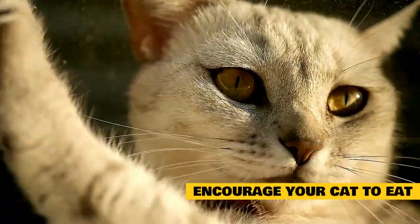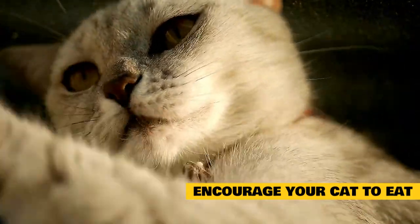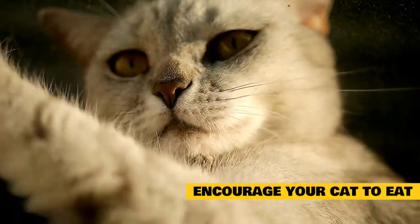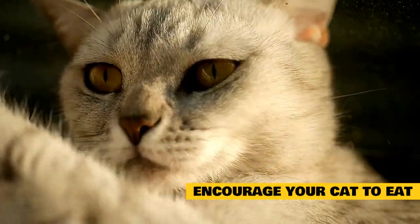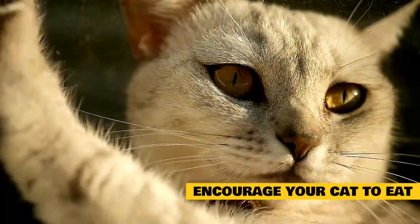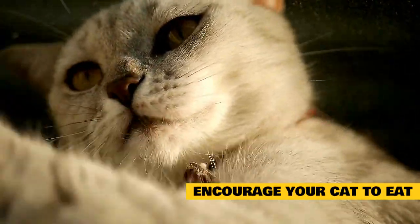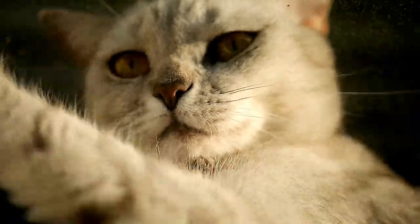Encourage your cat to eat. Some cats just won't eat even though you have cleaned their nasal passages. You can encourage them to eat by offering warmed wet cat food or pureed baby food meat. Offering small amounts of tuna, tuna juice, or sardines can also help entice them to eat. Try to offer smaller meals three to four times throughout the day while your kitty is not feeling well.